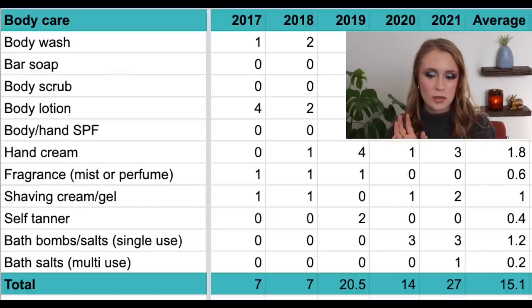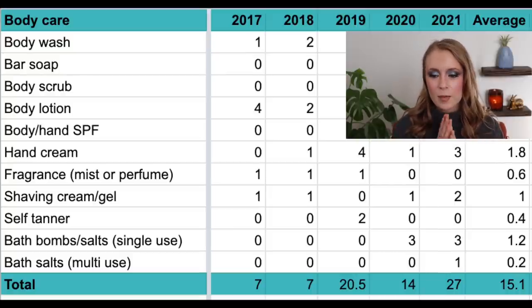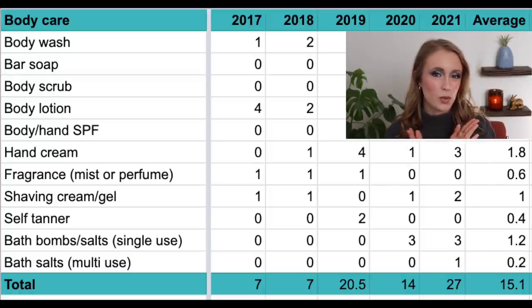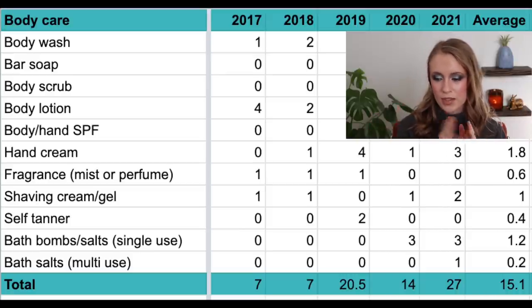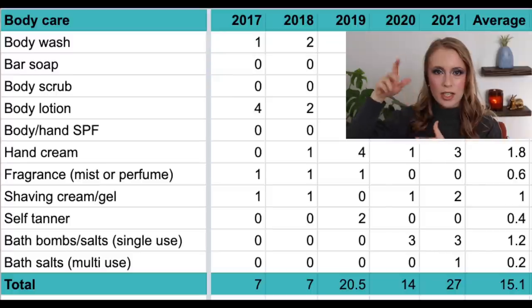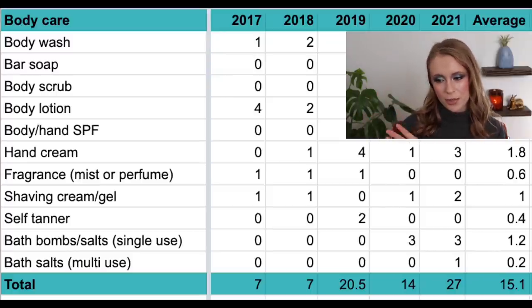Then we have single-use bath bombs or bath salts in single-use packets. In 2017, 2018, and 2019 I didn't use any because I really didn't take baths back then. But in both 2020 and 2021 I really got into taking baths as a self-care thing, and used up three each year — average 1.2 per year. And then we have multi-use packages of bath salts like Epsom salts in a bag — the only one I used was in 2021, so my average is 0.2 per year.